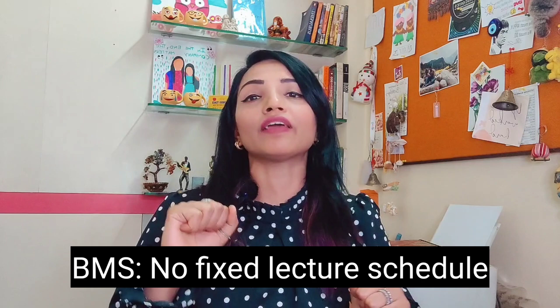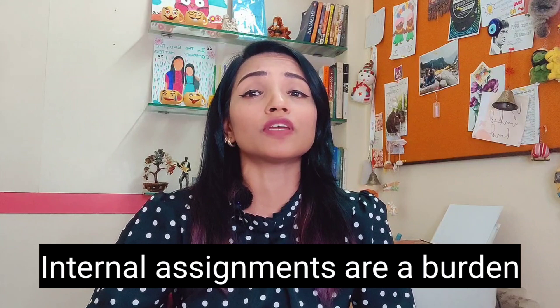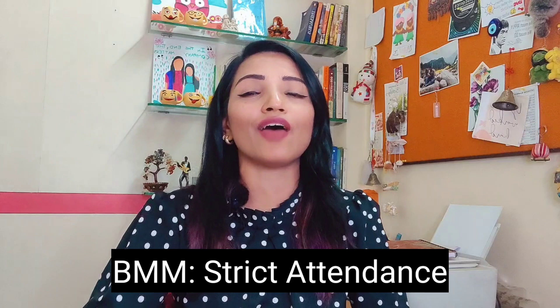Let's talk about the drawbacks. For BMS students, the most problematic thing is that lectures are scheduled at the same general time in the morning, but there is no planned timetable. Random lectures are kept at 7am, sometimes at 5am. Students are really stuck with traveling, and on top of that they are overburdened with internals — 3 to 4 internals per subject — and they say they are very stressed out. For BMM students, they have an issue with the strict attendance policy. Yes, attendance-wise, Jai Hind College is quite strict — your attendance must be maintained, otherwise you will not be allowed to sit for exams.